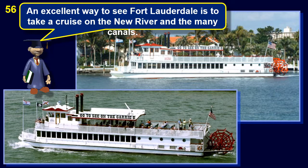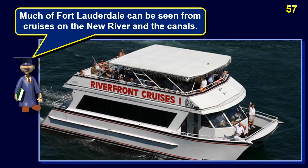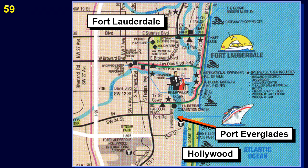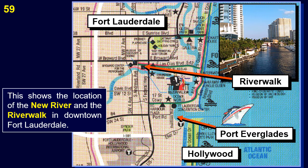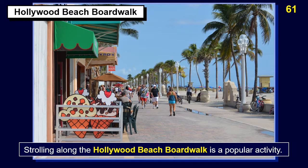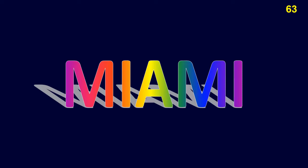An excellent way to see Fort Lauderdale is to take a cruise on the New River and the many canals. Riverwalk is in downtown Fort Lauderdale along the New River. On the south side of Fort Lauderdale is Hollywood, Florida. Strolling along the Hollywood Beach Boardwalk is a popular activity. Port Everglades is one of the busiest cruise ship terminals, as well as being the 13th largest cargo port in the United States.